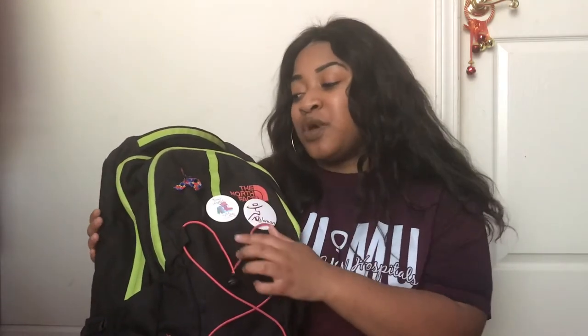Before I get into the compartments and everything, I had these three pins. This one is from another sorority's event and they gave us ribbons. If you guys do not know, I was diagnosed with autism at age three and a half, so I thought this would be really cool to put in my book bag.